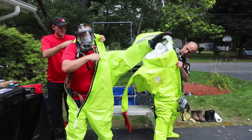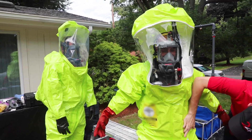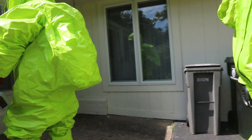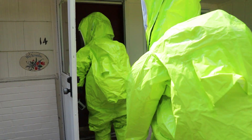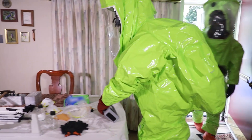Law enforcement personnel and first responders around the world continue to face new and challenging threats in the field. Handheld identification instruments are an increasingly important tool in any first responder's arsenal to help protect them in dangerous scenarios.